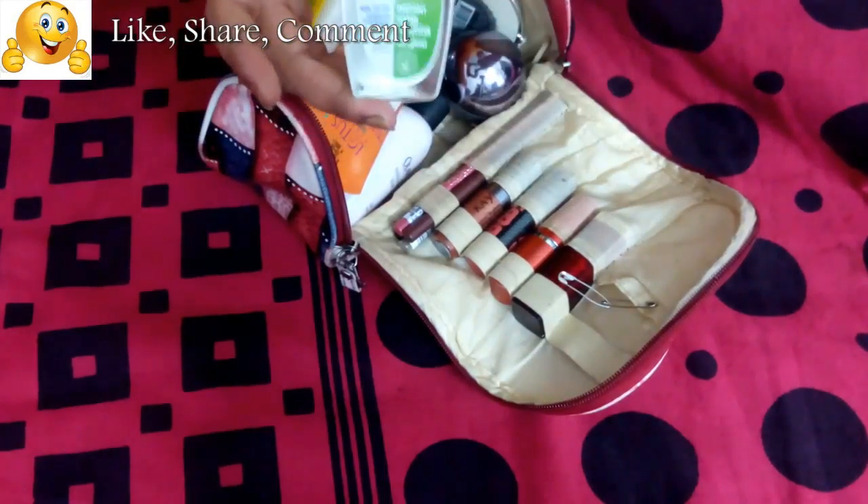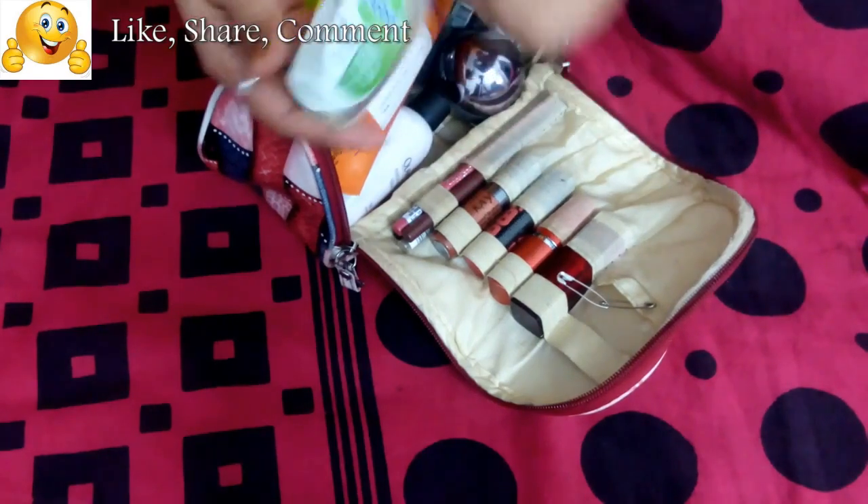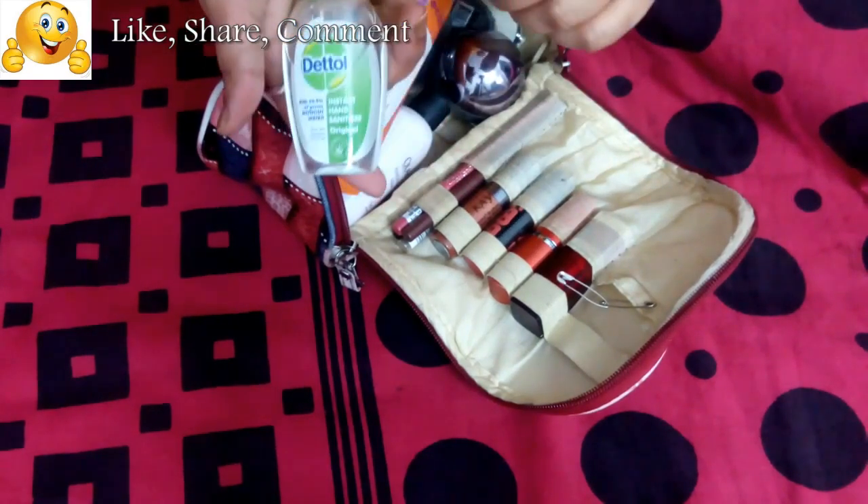I'll start from the basics. First thing — I carry a sanitizer. For obvious reasons, at any moment I may need one, so always carry a hand sanitizer.